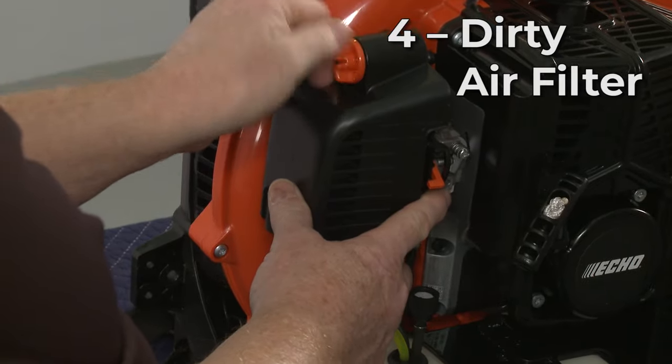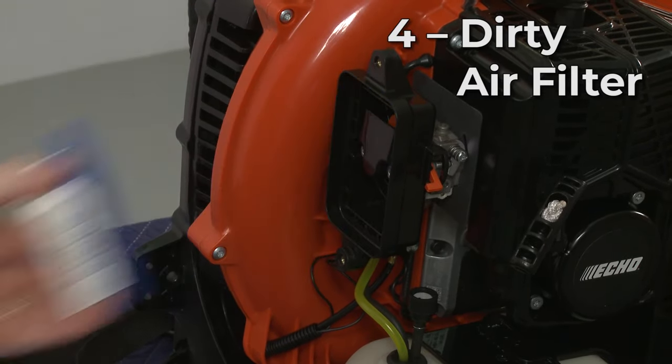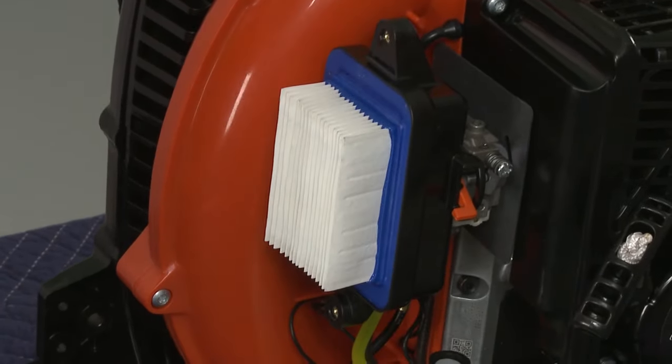A dirty air filter can cause the blower to stall as well by restricting the air coming into the carburetor. The air filter should be replaced annually or whenever it is visibly soiled.